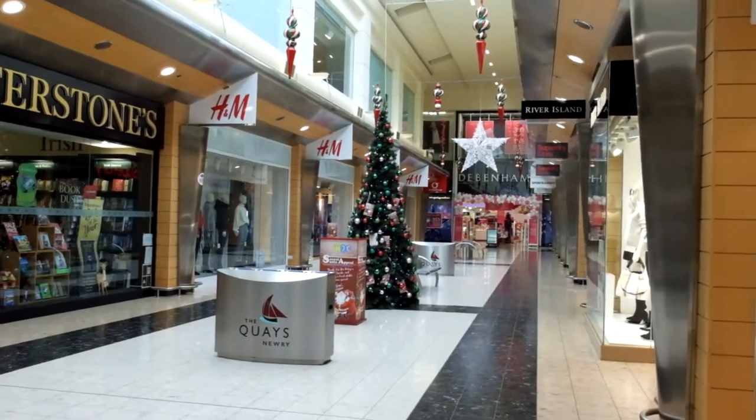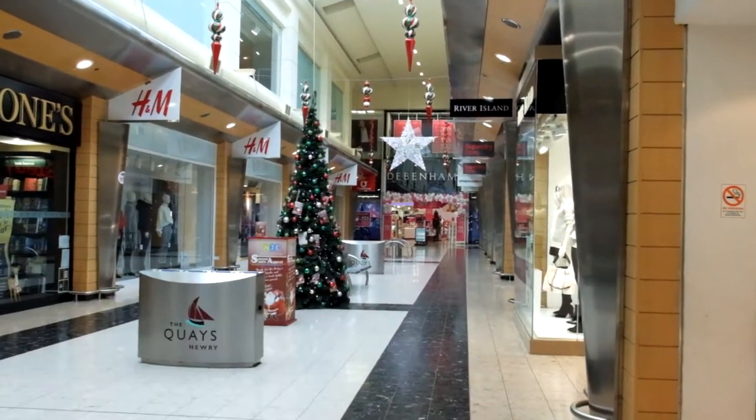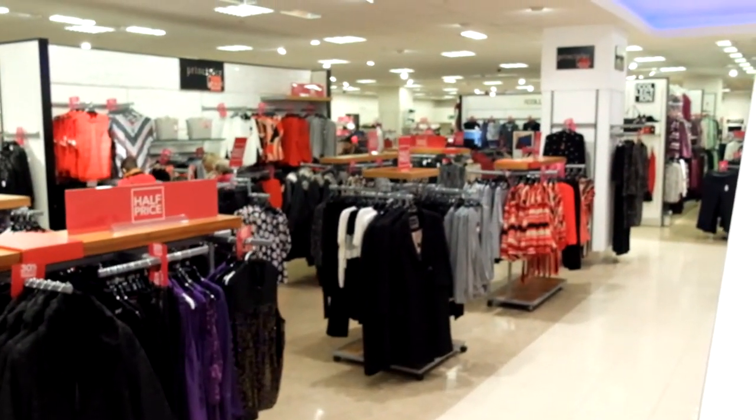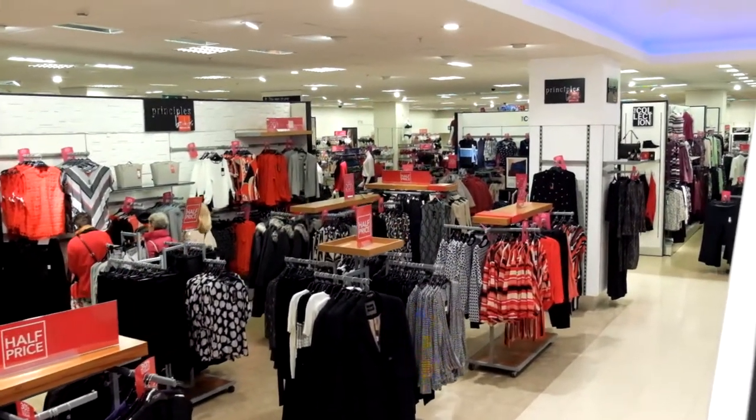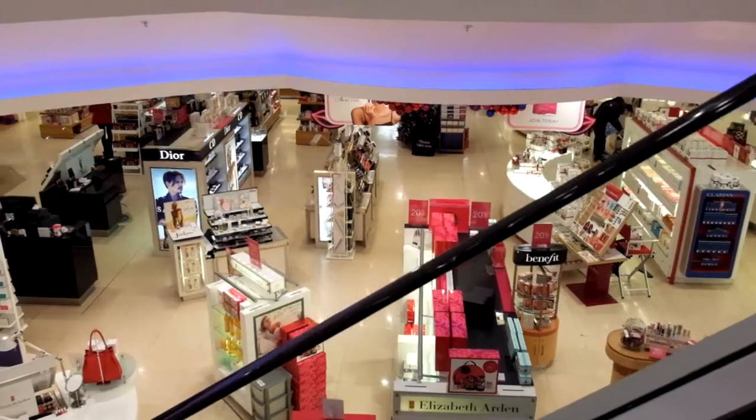We are here at quarter past twelve and practically most shops are closed. I'm a bit disappointed but we're going to head down to H&M now. You have a huge women's wear section — it's pretty much three quarters of the bottom floor, and the other quarter is basically just makeup and perfumes.